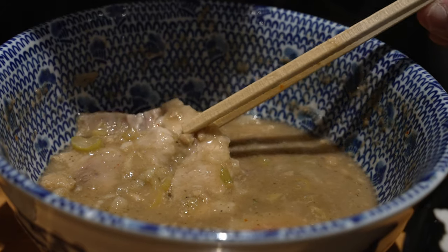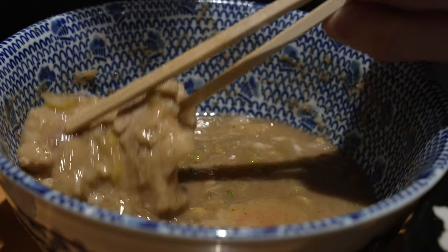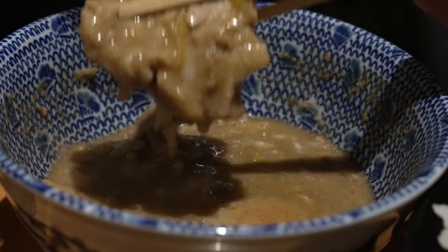The char siu is soft and tender, melty fats. It's been marinated and because it's been sitting in the broth for so long, it's soaked up all the umami and the saltiness. Very good, very well done char siu — I think they are on point today. Usually it's not this good, I'll be honest, so this is very on point.